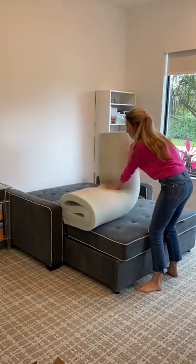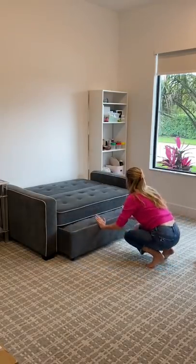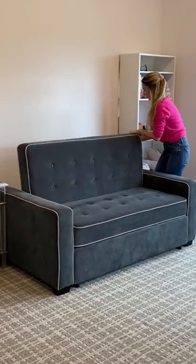Then I went into the guest bedroom and put away the foam topper and transformed this bed back into a couch. It's so nice to get this room back in order.